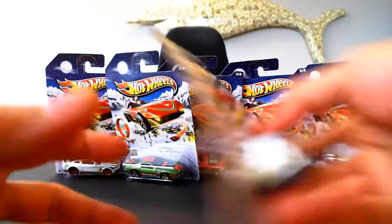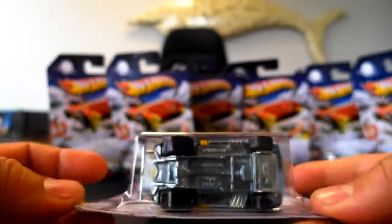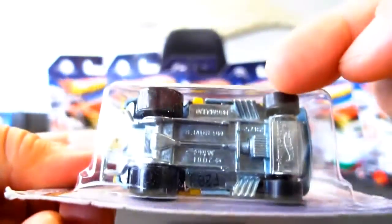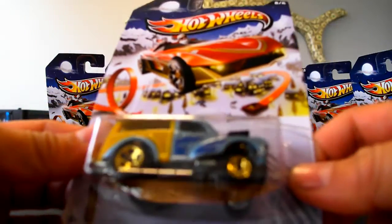The last in the set — again, I'm missing the Sandblaster, and I doubt I'll find it because Walmart was a nightmare. This is the Morris Wagon, and it's very gasser-like in that it has the treatment in the front. This is an all-metal body, metal base, metal body, plastic rear tail area, and a plastic engine.